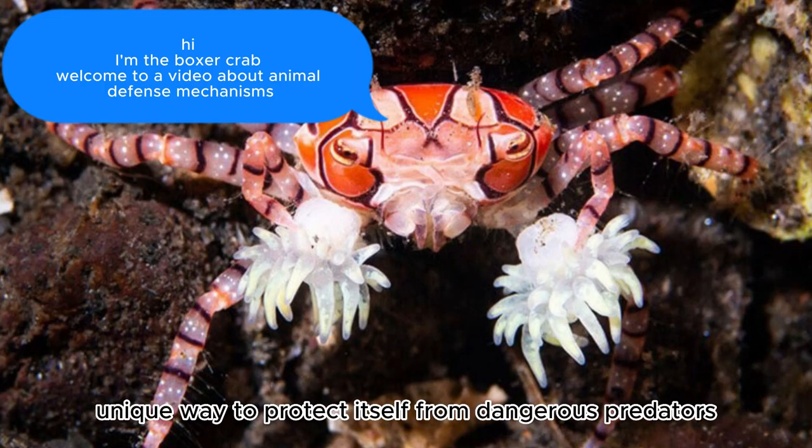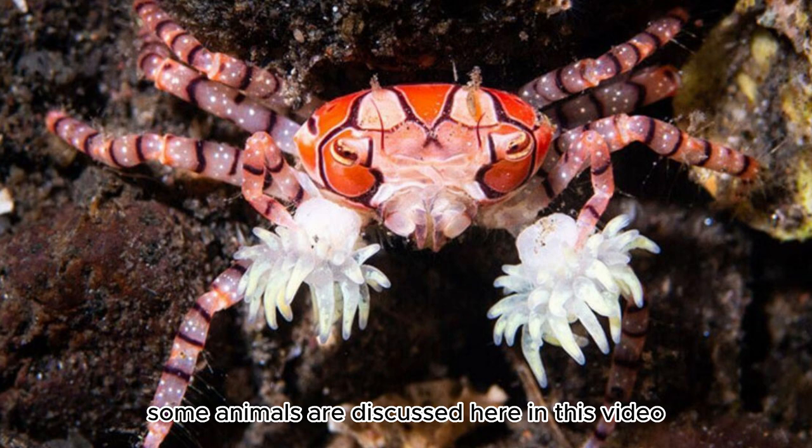Every animal has its own unique way to protect itself from dangerous predators. Some animals are discussed here in this video.